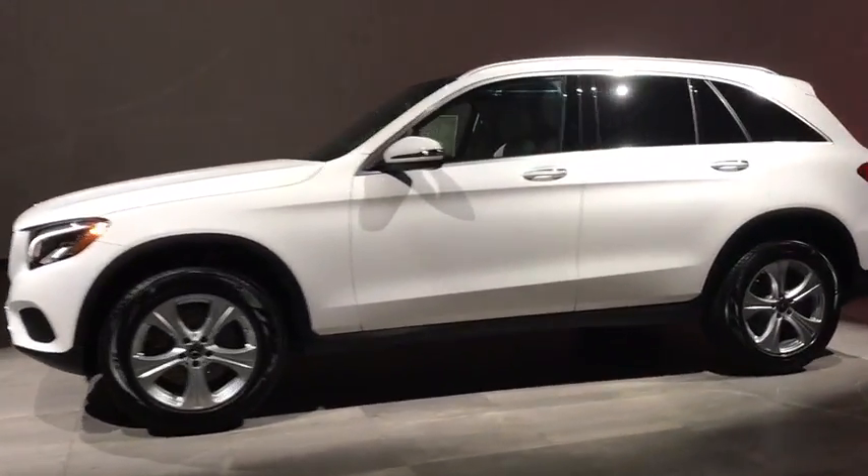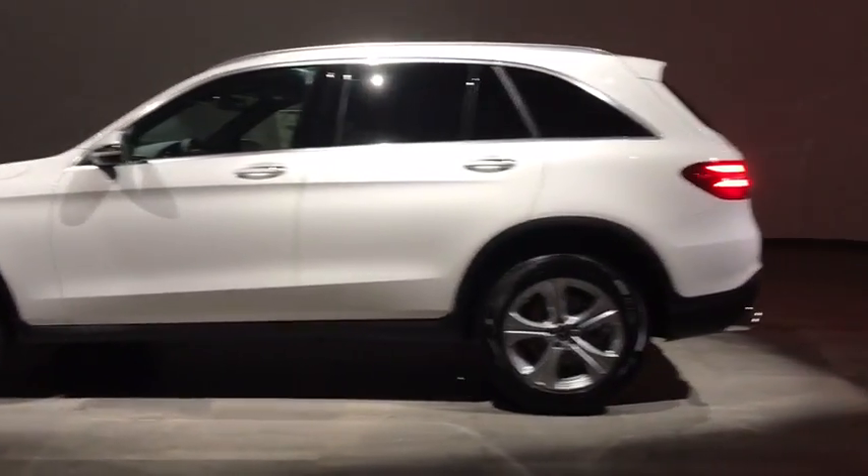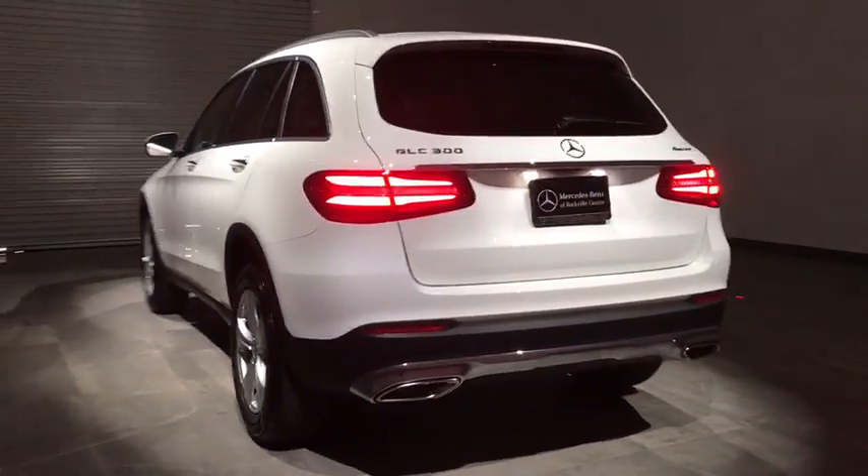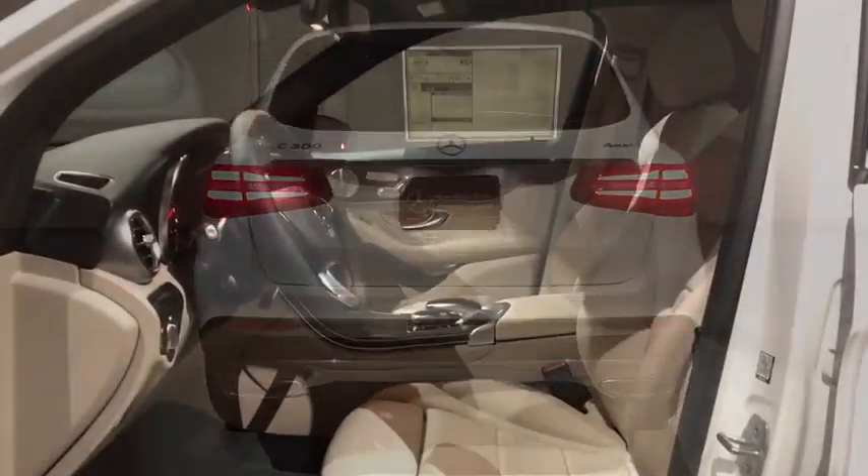Traction control, keyless entry, steering wheel audio controls, power passenger seat, all-wheel drive, power liftgate, anti-lock braking system, stability control, remote engine start, backup camera.